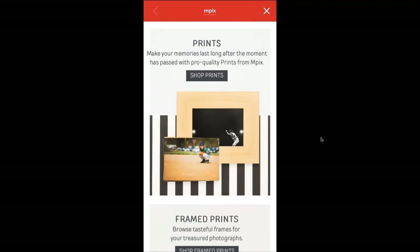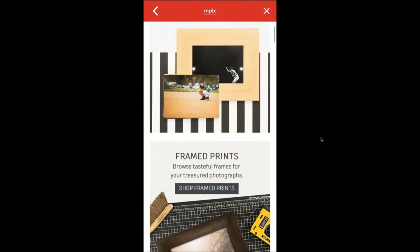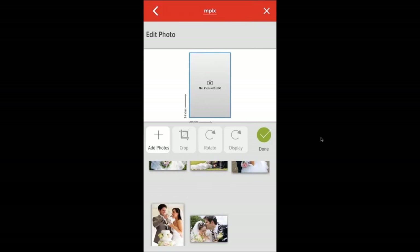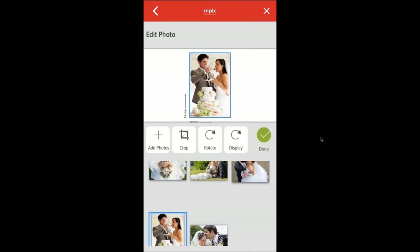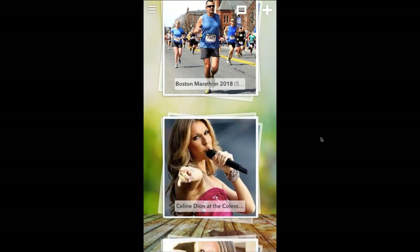In the mpix print store you have all the different mpix products — standouts, acrylic prints, metals, and more. I'll hit shot prints and it brings up the same photos I just had in that Capture Life album. I can pick whichever ones I want and order 4x6 or whatever size, just like ordering any kind of prints, but the nice thing is the integration with the album makes it very easy to just order and check out.